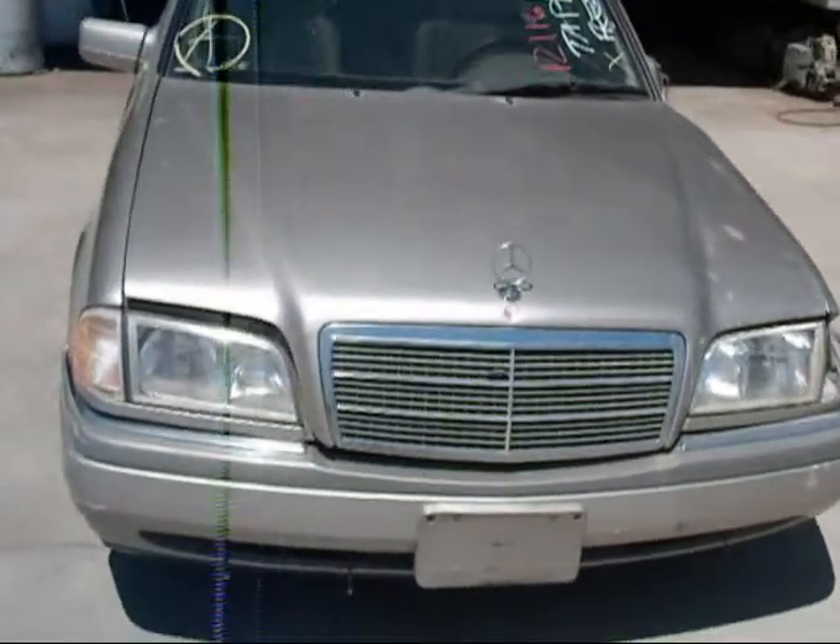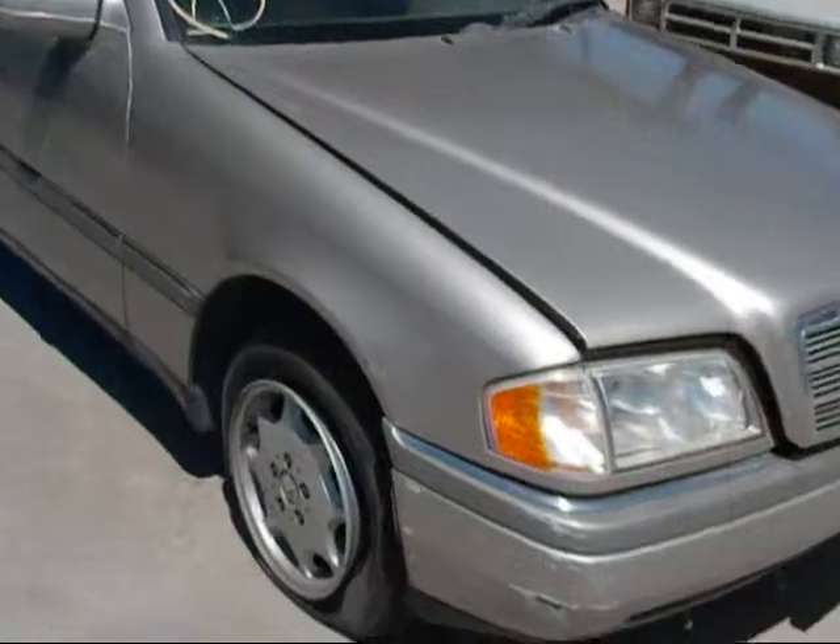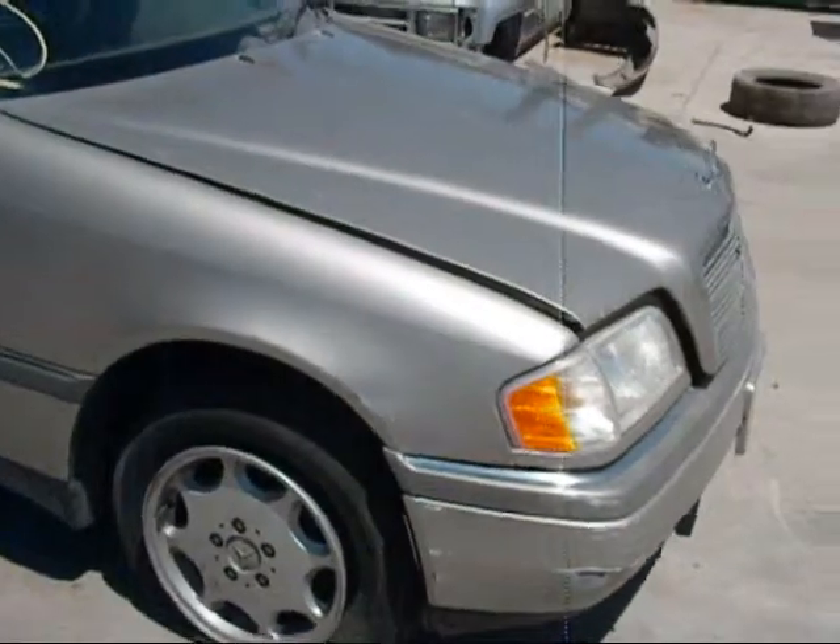Welcome to Fresno Silver Star Recycling. Today we have a 1997 Mercedes C230 with severe damage to the driver's side.